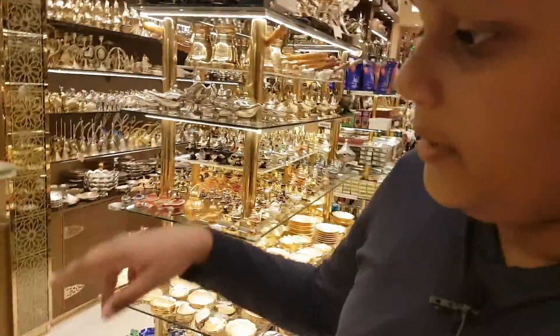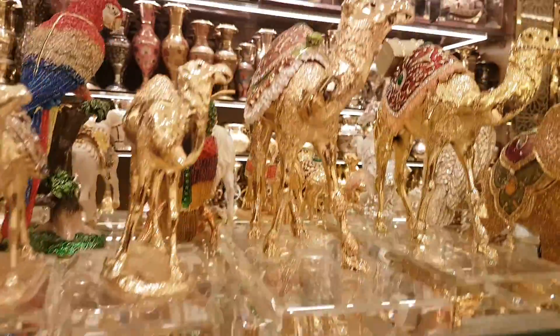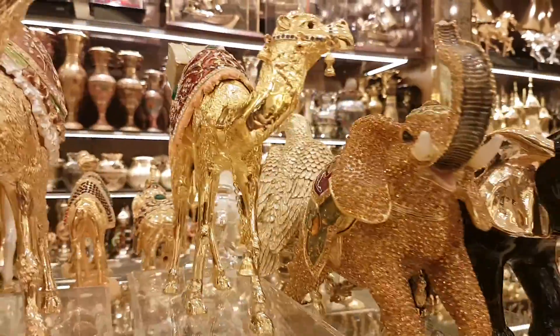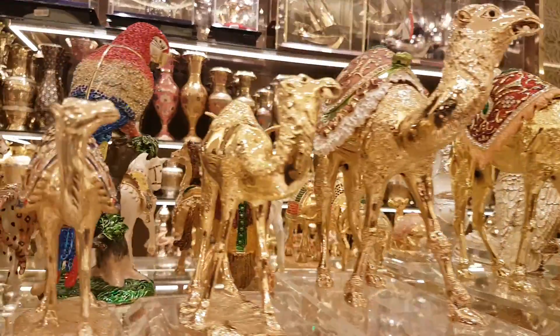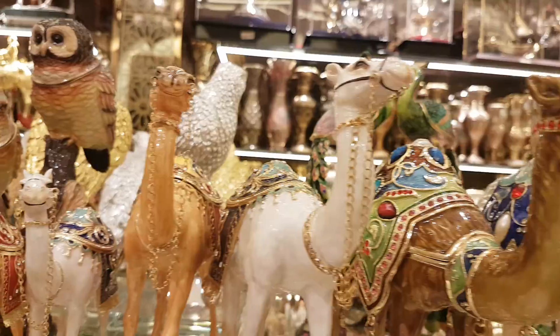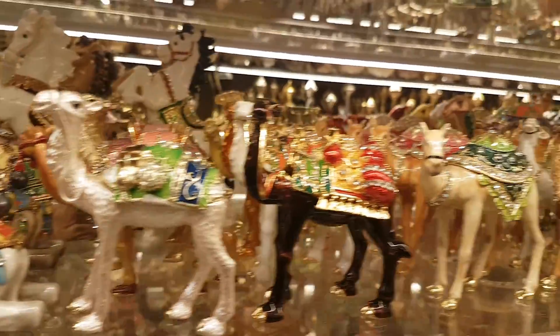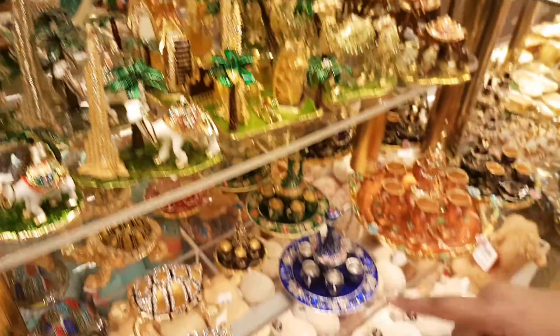Part two, I am PDM Nasim and here I am still in Dubai Mall, in a place called Al Jabber Gallery. This is a shop in Dubai Mall and you guys can see these are all amazing crafts they had made.